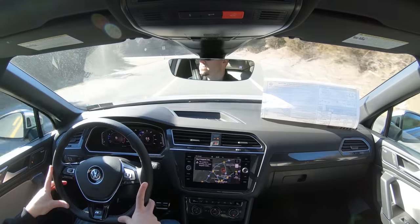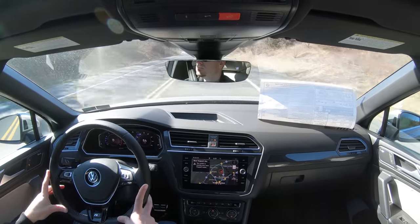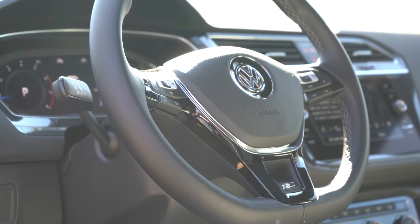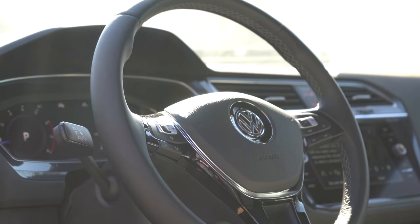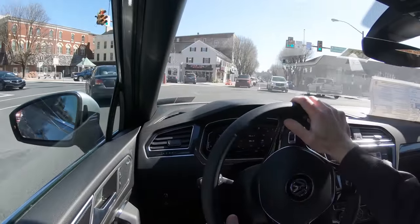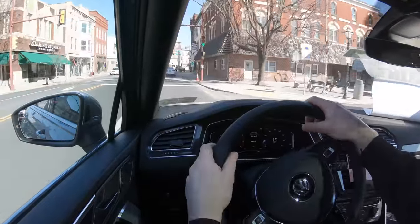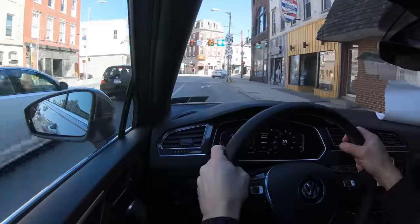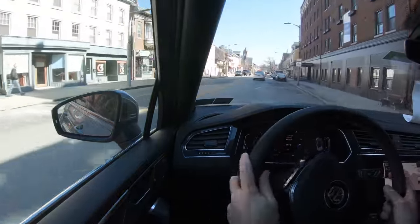As far as steering feel goes, it's kind of a mixed bag. The weight of the steering wheel is definitely nice, especially in Sport mode — it has a weightier feel that better helps point you where you want to go. On the flip side, the 10-and-2 grips on this Volkswagen are a bit thin. I always wish Volkswagen used thicker grips on their steering wheels — BMW is my favorite for that. But that's my only complaint; the weight itself is perfectly fine.